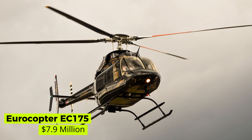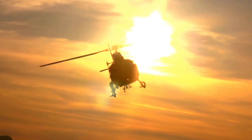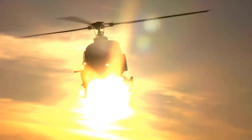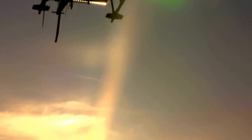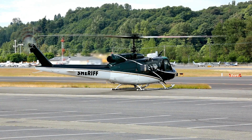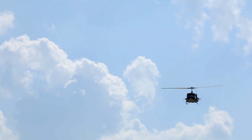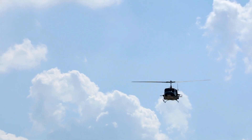Eurocopter EC-175 — $7.9 million. The Eurocopter EC-175, also known as the Airbus H-175, is a medium-class utility helicopter created by Airbus Helicopters. The EC-175 is equipped with a digital engine control system and has a rotor with five blades. The estimated cost of this helicopter is $7.9 million.